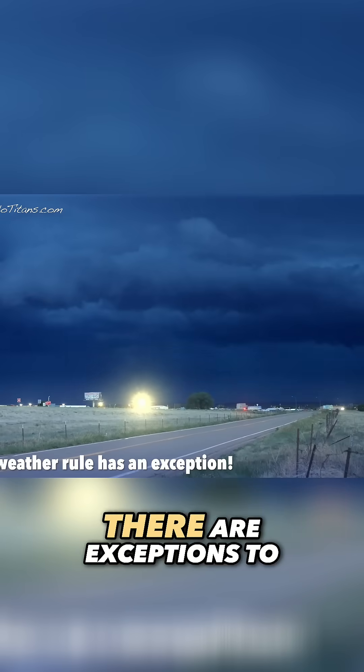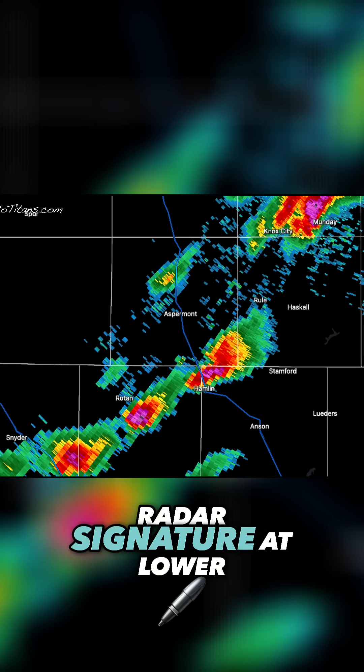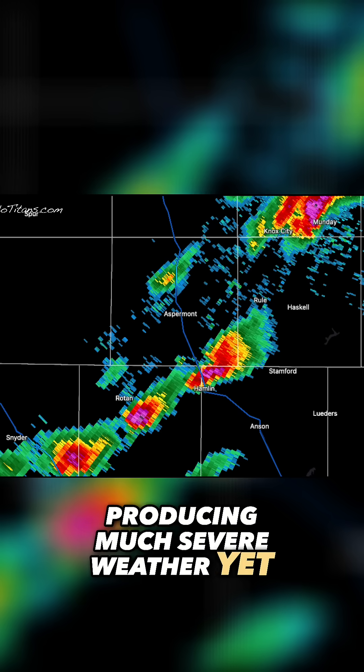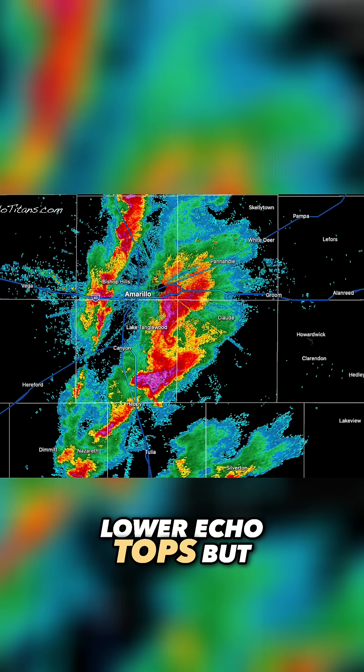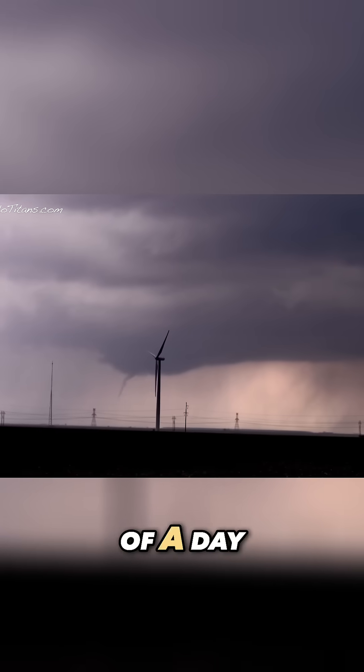However, there are exceptions to every rule. A storm with high tops but a weak radar signature at lower levels might not be producing much severe weather yet. On the flip side, a storm with slightly lower echo tops but a well-defined hook or strong rotation could still be the star player of a day.